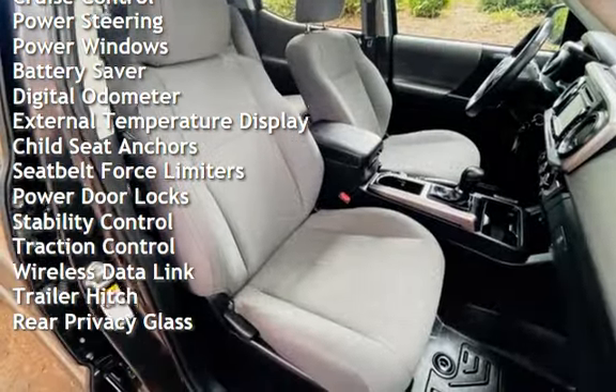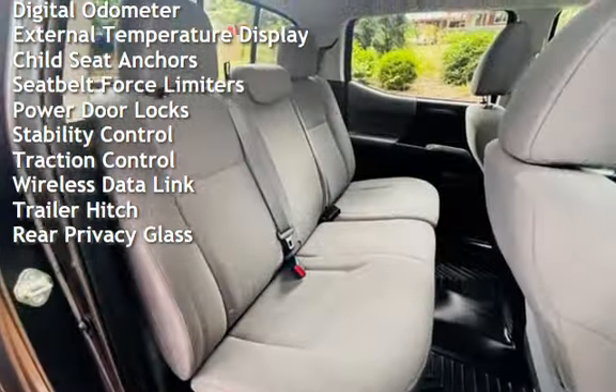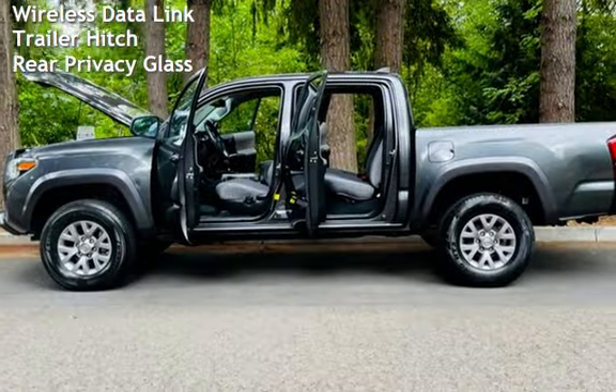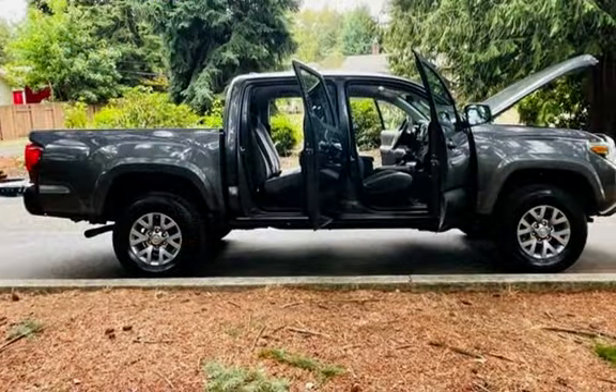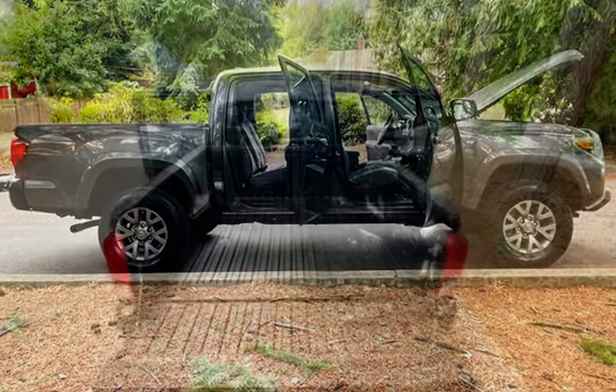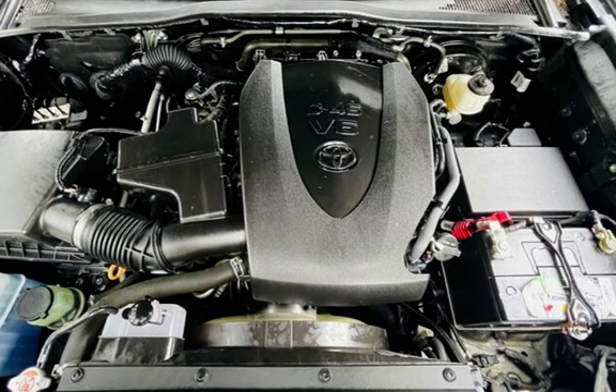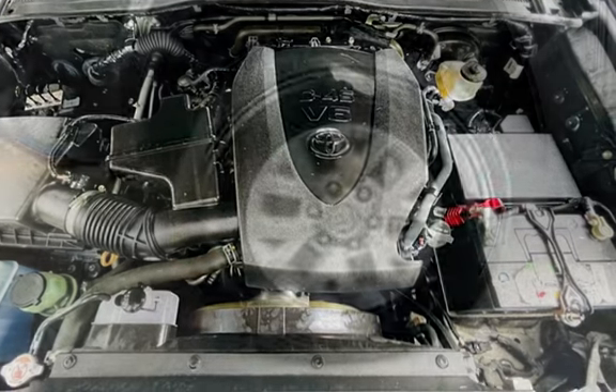Cruise control, power steering, power windows, battery saver, digital odometer, external temperature display, child seat anchors, seat belt force limiters, power door locks, stability control, traction control, wireless data link, trailer hitch, and rear privacy glass.